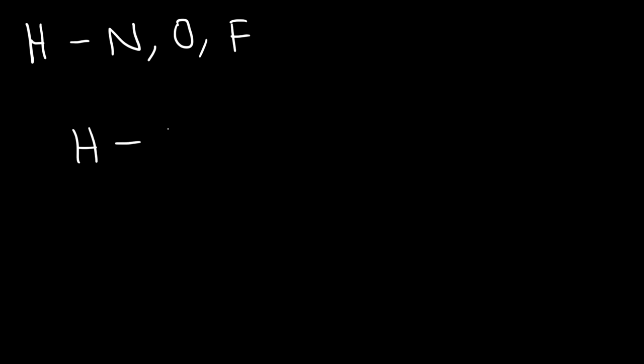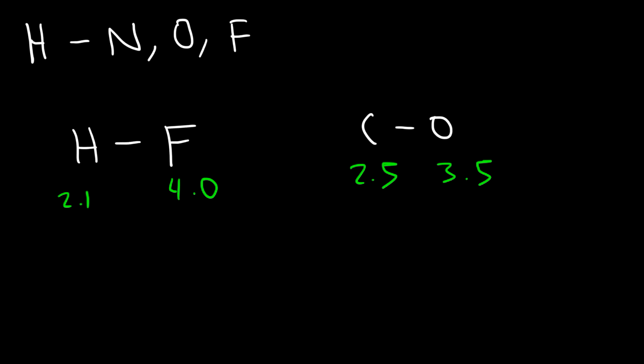Let's compare the HF bond with the carbon-oxygen bond. Both of these bonds are highly polar. The electronegativity value of hydrogen is 2.1 and of fluorine is 4.0. For carbon, it's 2.5, and for oxygen, it's 3.5. For example, the carbon monoxide molecule is a polar molecule — it has dipole-dipole interactions. HF is also polar, but it has a special type of dipole-dipole interaction known as hydrogen bonds.